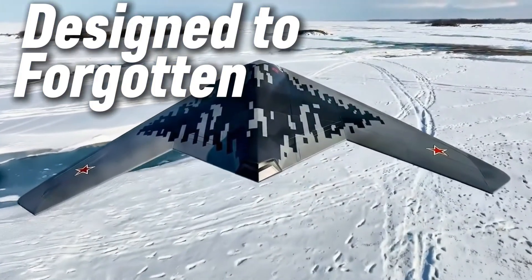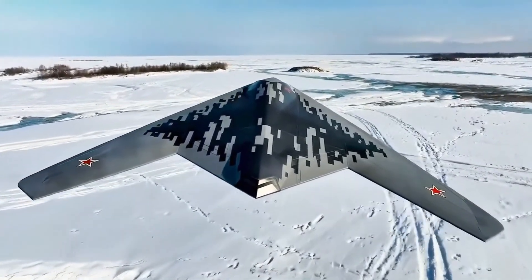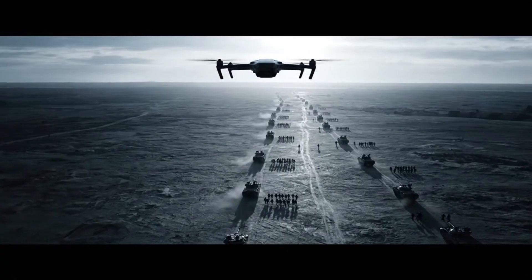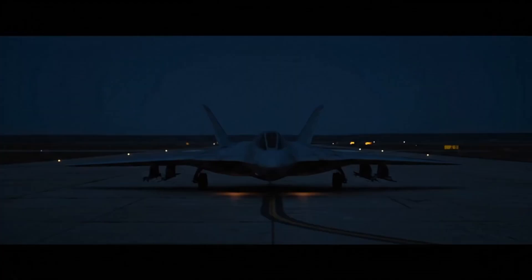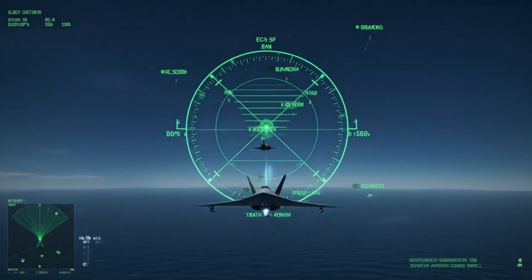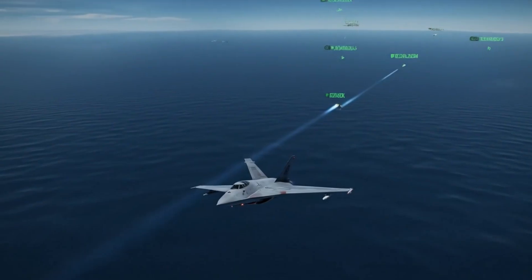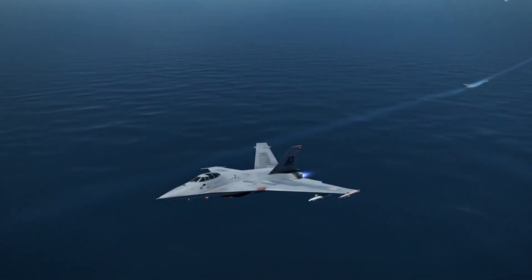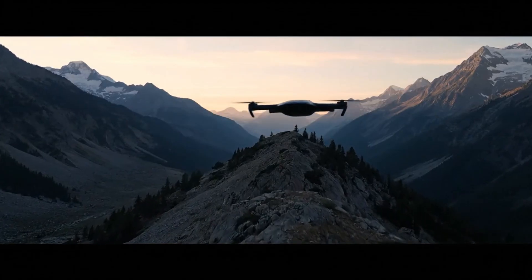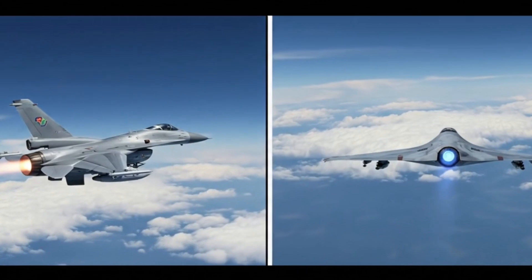The Okhotnik-B doesn't fight like other war machines. It doesn't need speed to win. It doesn't need to chase or dodge, because its greatest weapon is silence. Every part of the drone is shaped to hide. Its smooth body curves down, flat like a blade. No sharp angles, no visible engine — the exhaust is covered. Even heat signatures are reduced. Because radar and satellites don't just see metal — they feel heat, track noise, and scan for reflections. The Okhotnik-B gives them nothing. It has no tail fin, no pilot bubble, no wings sticking out.